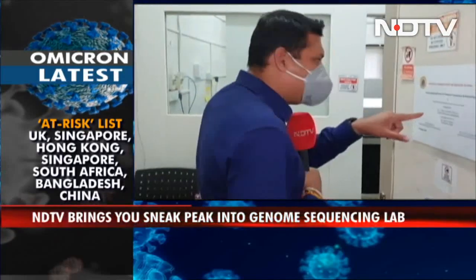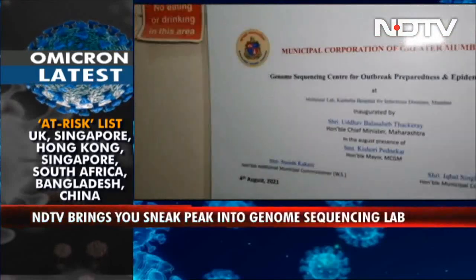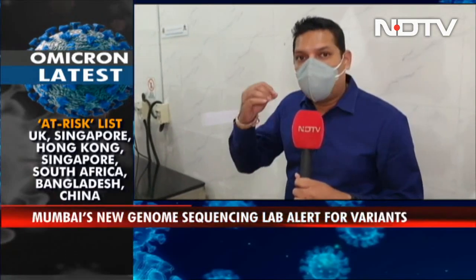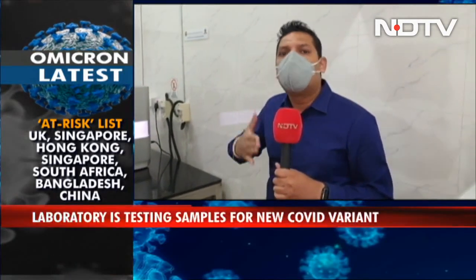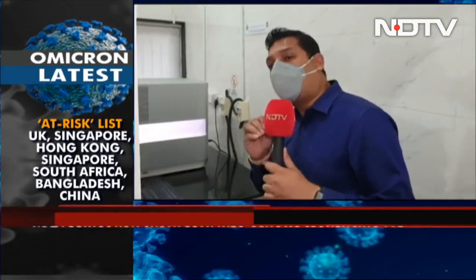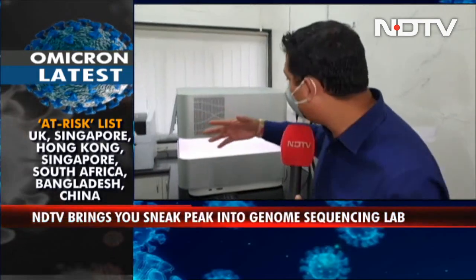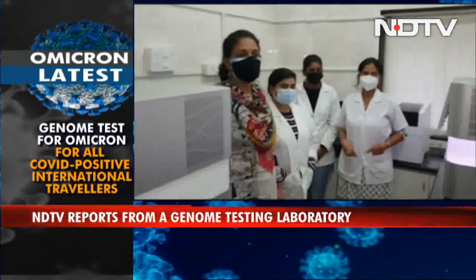The lab was inaugurated by the Chief Minister on the 4th of August 2021 and is now functioning. It's coming into focus because of the new variant that has been discovered and given that Mumbai has so many international passengers coming in. It is important that the new variant is detected fast and that patients who test positive are determined to have the new variant or an already existing one.